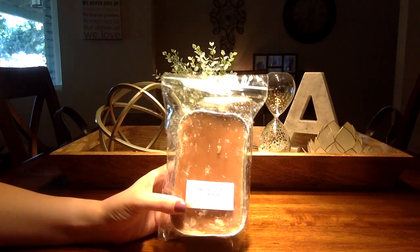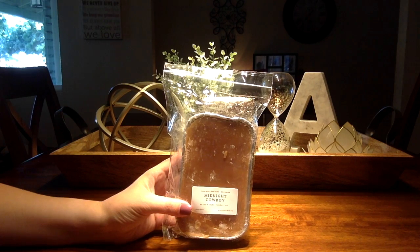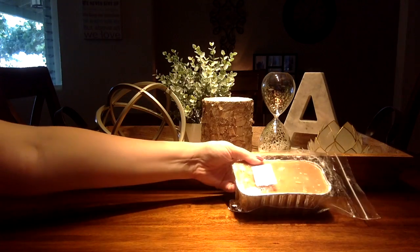This is Midnight Cowboy, which is a beautiful coffee with maple. So good.